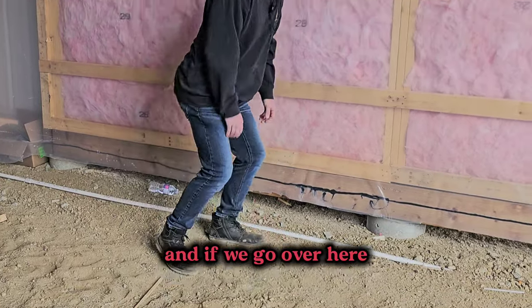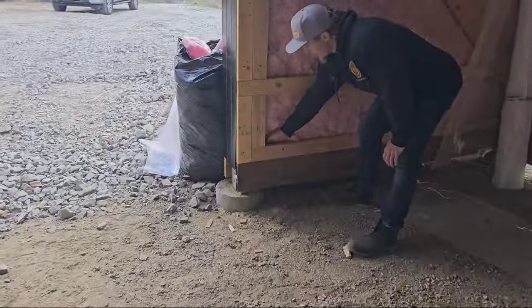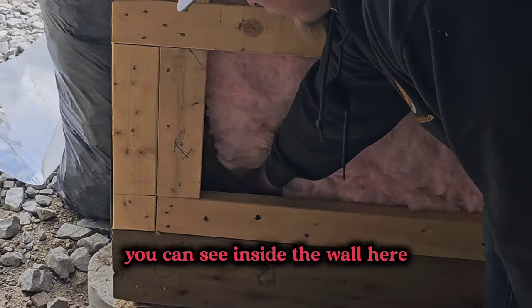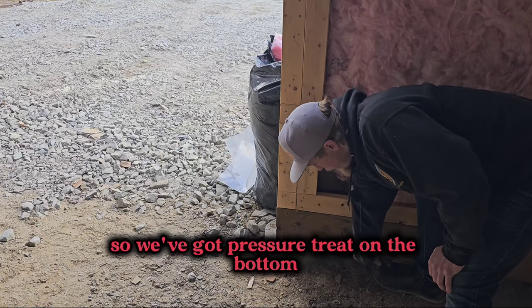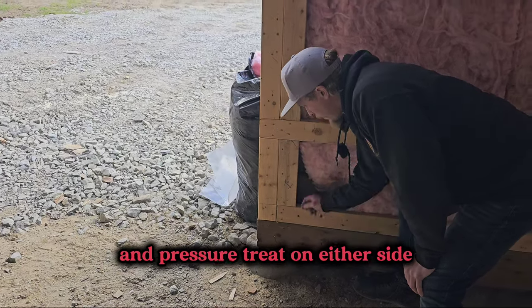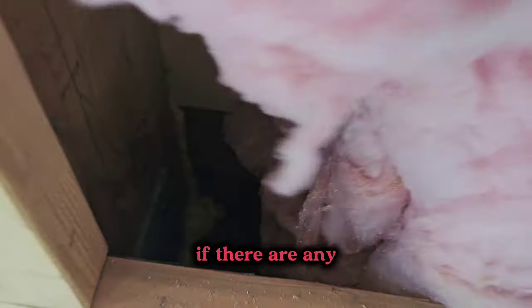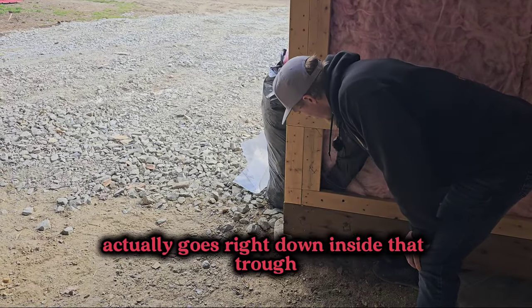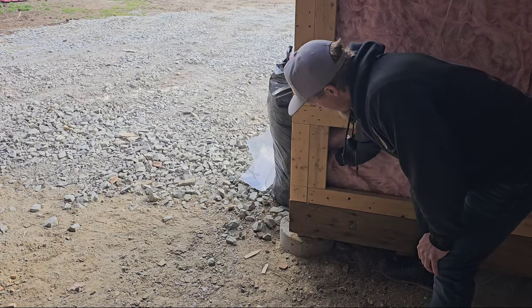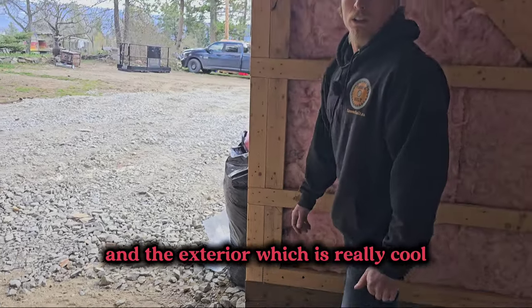And if we go over here into this other corner where we don't have the vapor barrier on, you can see inside the wall down in the bottom — it's built with a trough. So we've got pressure treat on the bottom and pressure treat on either side, and all the gaps in there are spray foamed and sealed shut. Then this insulation actually goes right down inside that trough, so you've got insulation between your slab and the exterior, which is really cool.